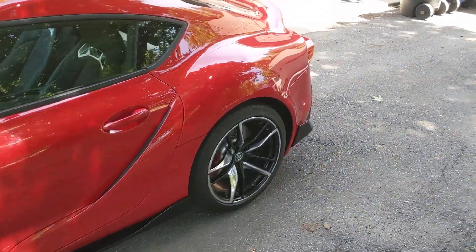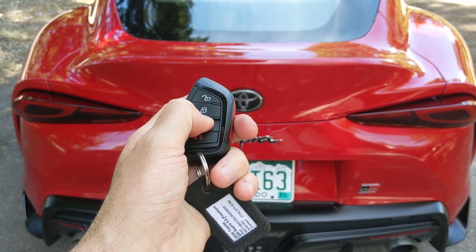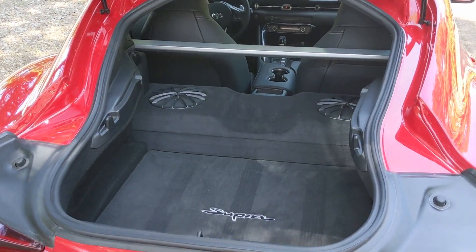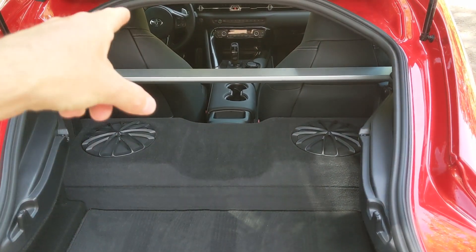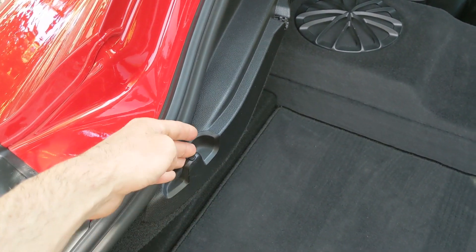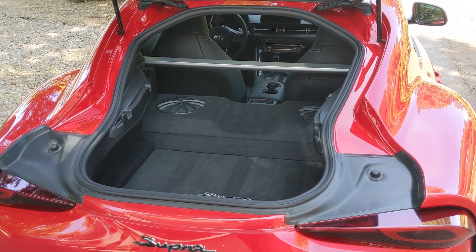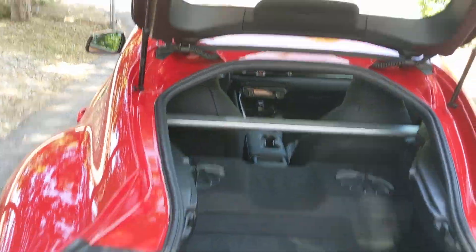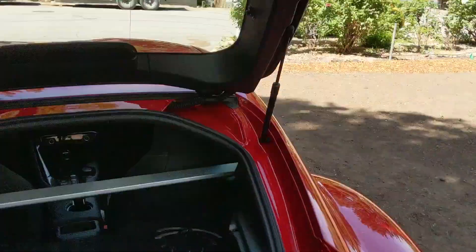One thing I really like about the Supra is that it's a hatchback. Pop the trunk — BMW key for a BMW car — and there's decent storage space. The big hatch opening makes it easier to load and unload things. You've got two speakers there that eat into the cargo area a little bit, but you can reach into the cargo area from the driver's seat, which is practical. There would normally be a cargo cover in here, but automakers tend to leave those out of press vehicles.